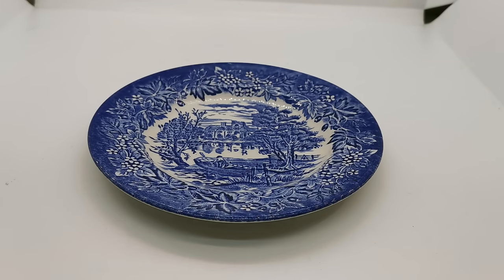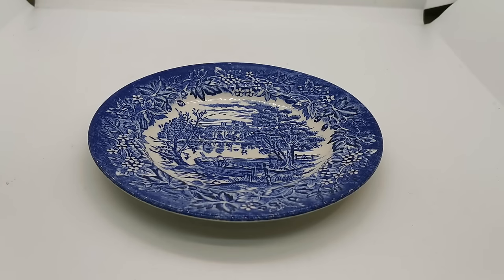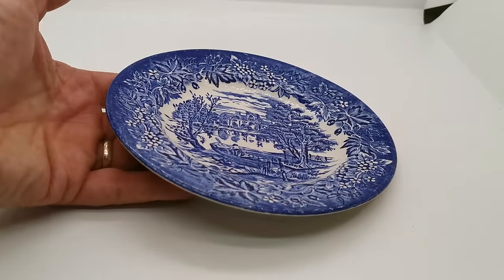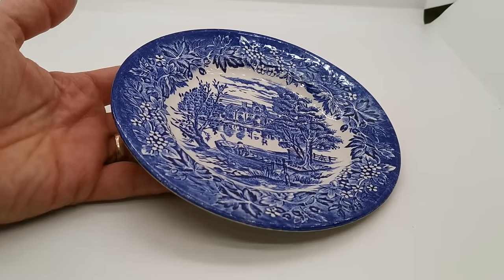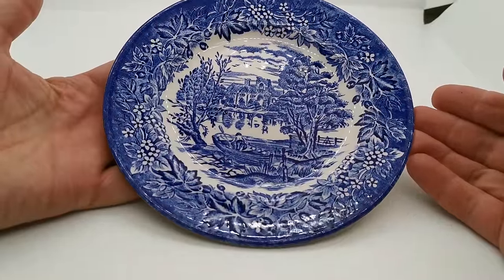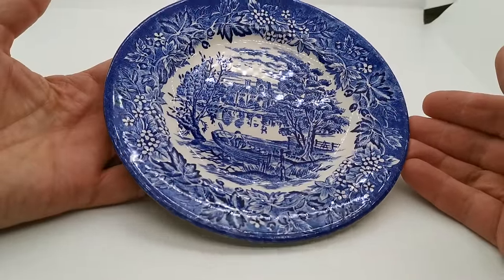Welcome back to Vintage Farmhouse Antiques and Vintage and Antiques video presentation. We're going to show you this little Broadhurst side plate. We think this is from the River Scenes series of blue and white, produced by them before 1994, so this is late 20th century.